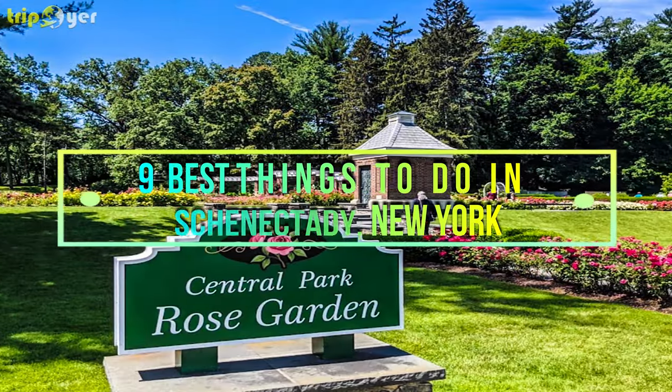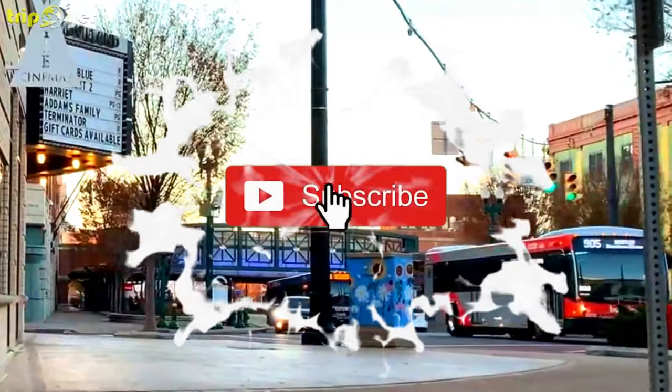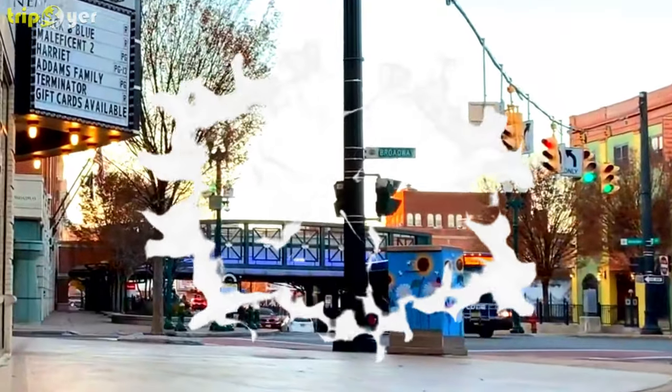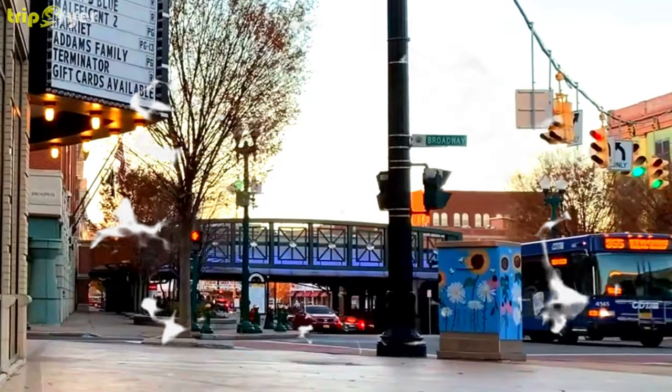So here is the list of the nine best things to do in Schenectady, New York. Before we start, make sure you subscribe to the channel and press the bell icon for the latest upcoming travel videos.